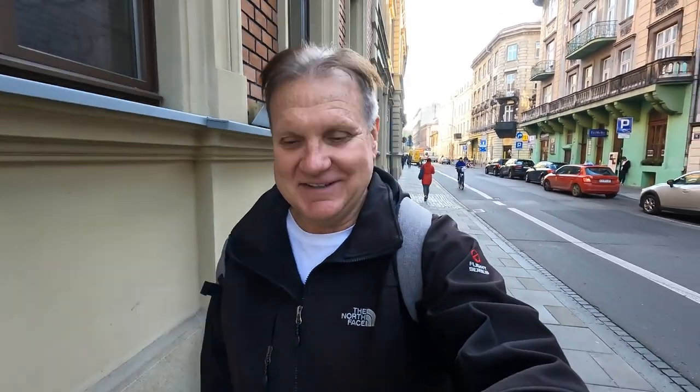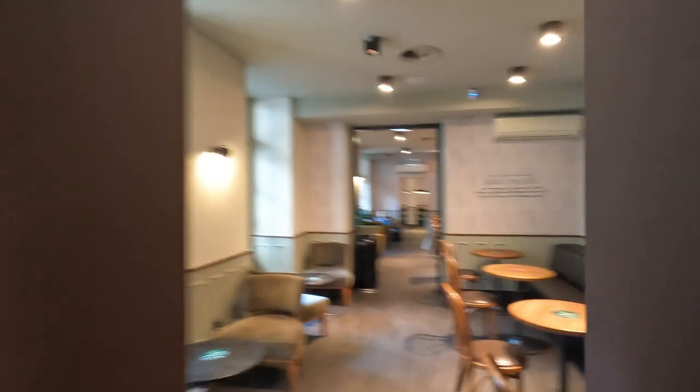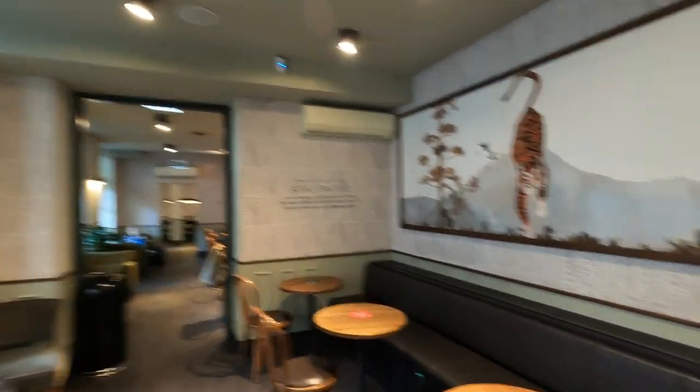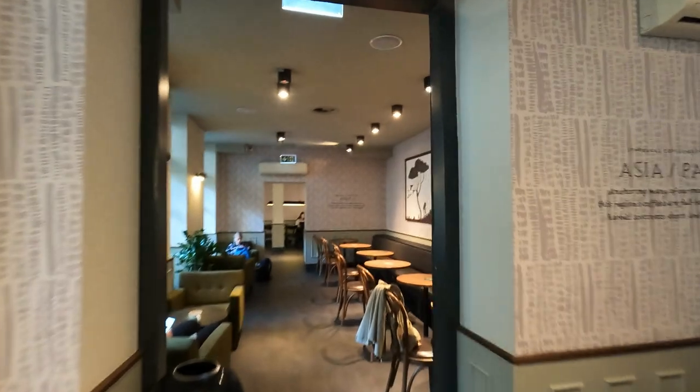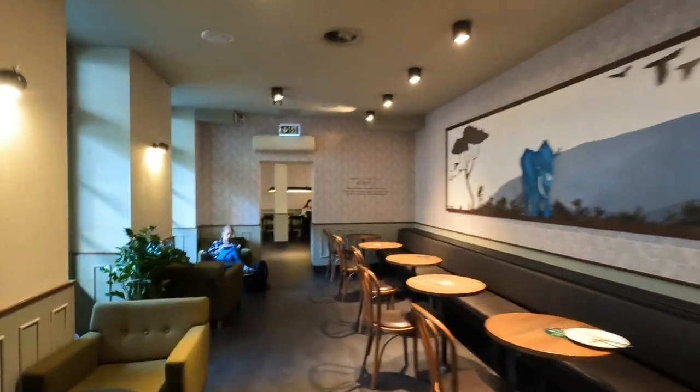Starbucks here in Europe are like gigantic — they're super huge. You just don't see that, or I haven't noticed that in the States. I remember going to one in a train station and it was like a cathedral with these huge high ceilings and beautiful architecture. I wish I had filmed that one, but yeah, they're really big over here and they really fit them out nicely.